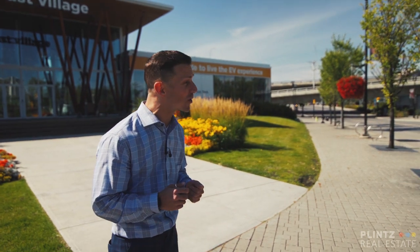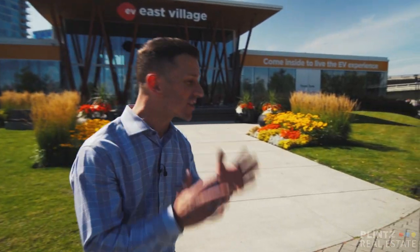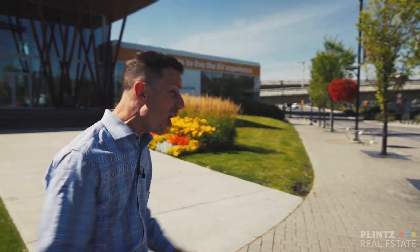Welcome to the downtown commercial core, East Village, Victoria Park — home to some of the most sought-after, vibrant, developing real estate in all of Calgary.